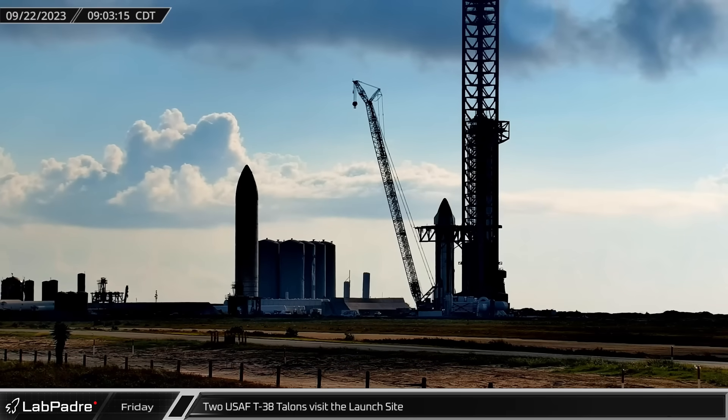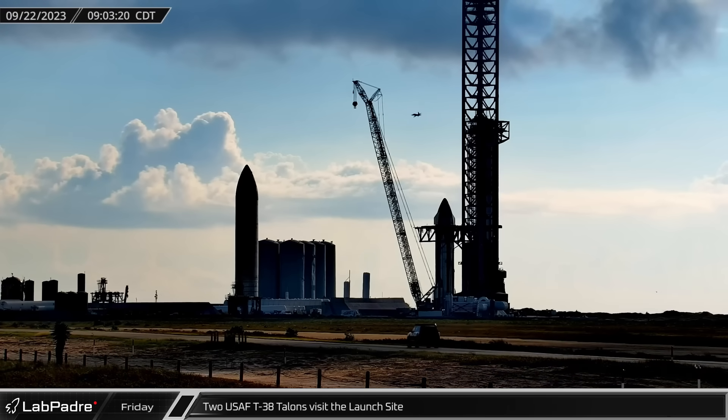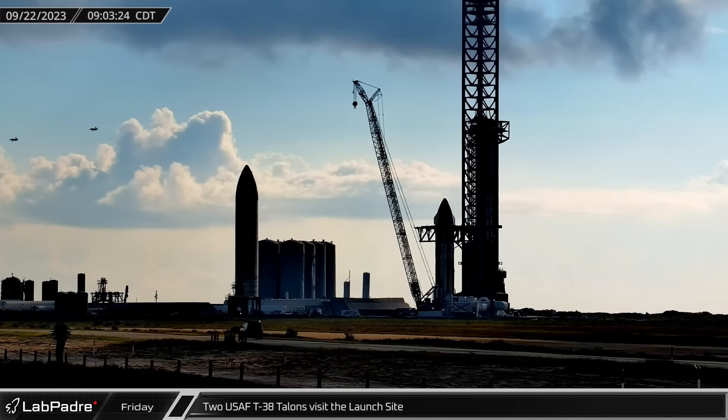Starting off this week on Friday morning, two United States Air Force T-38 Talons performed a flyby on the launch site, giving Nertle camera the opportunity for an epic shot.